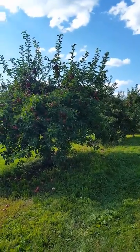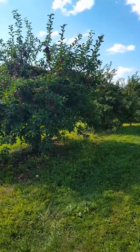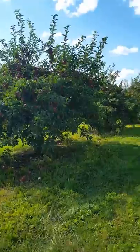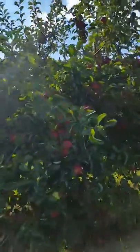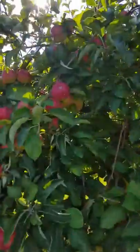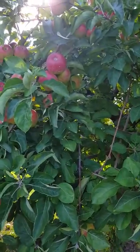There are also hens at this farm. You can also pick sunflowers, but after two weeks from now. Thanks for watching my video.